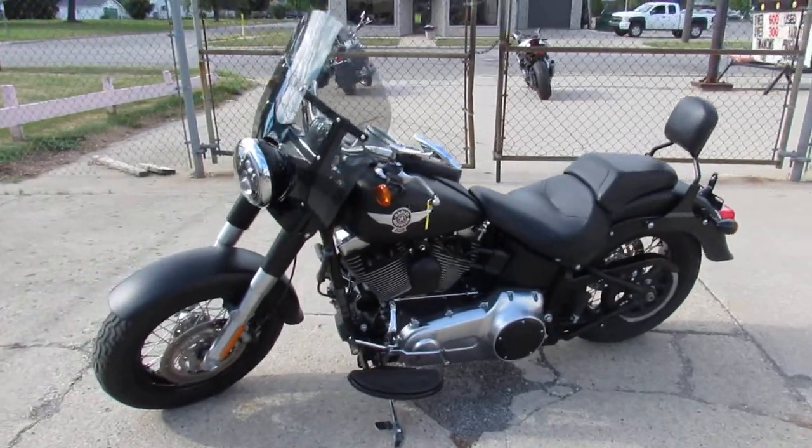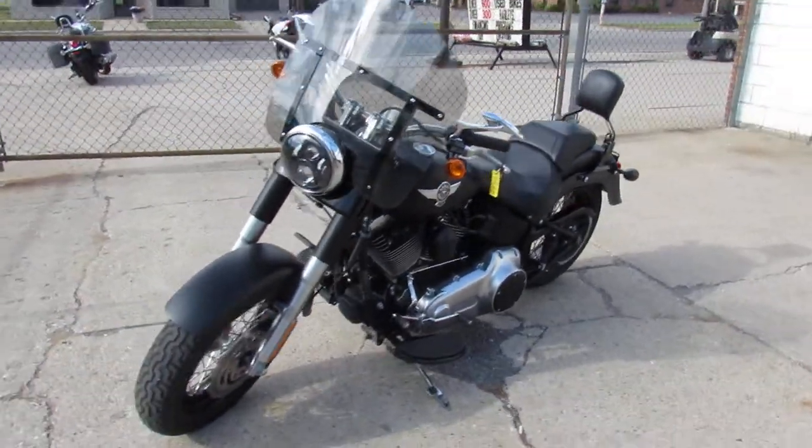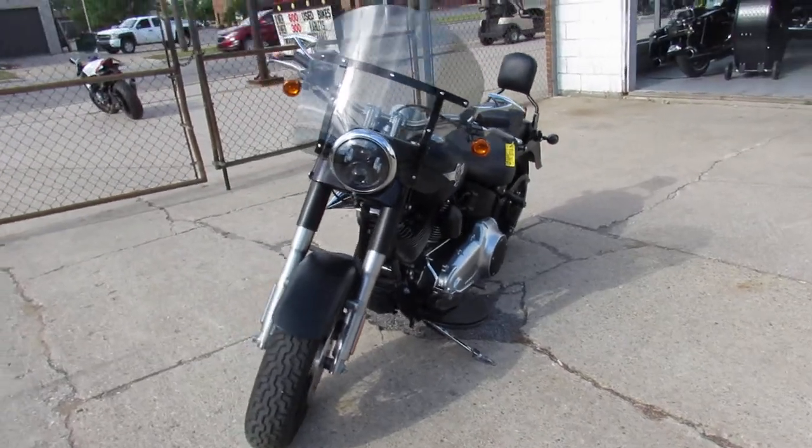It's used Harley-Davidson headquarters here at Approval Powersports. We got over 200 used Harleys and over 600 used bikes.